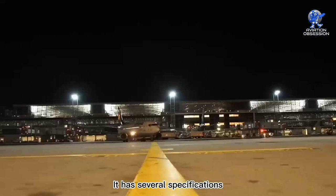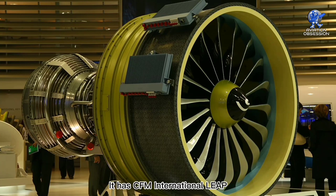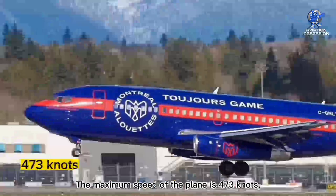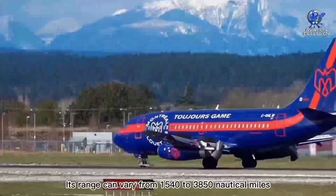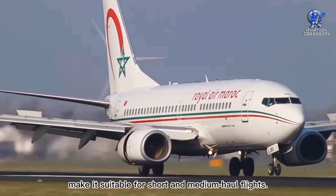It has several specifications that make it one of the most versatile airplanes in the sky. It has CFM International Leap or Pratt & Whitney JT-8D engines. The maximum speed of the plane is 473 knots, or 544 miles per hour. Its range can vary from 1,540 to 3,850 nautical miles depending on the variant. These specifications make it suitable for short and medium-haul flights.